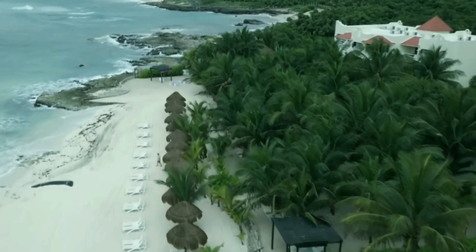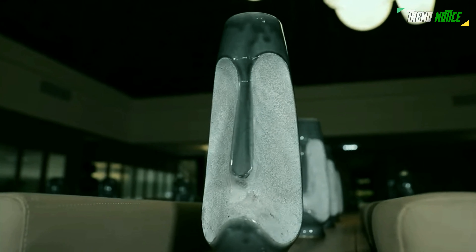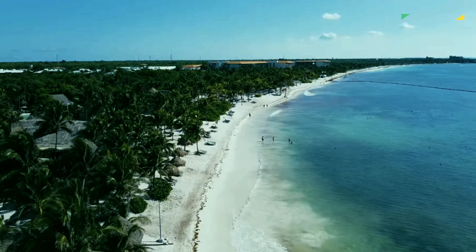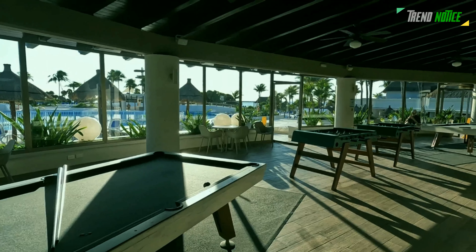Akumal, a picturesque beach town located on the Yucatan Peninsula in Mexico, is renowned for its stunning beaches, turquoise waters, and rich marine life. All-inclusive resorts in Akumal offer the perfect combination of luxury, convenience, and relaxation for visitors seeking a stress-free vacation in paradise.